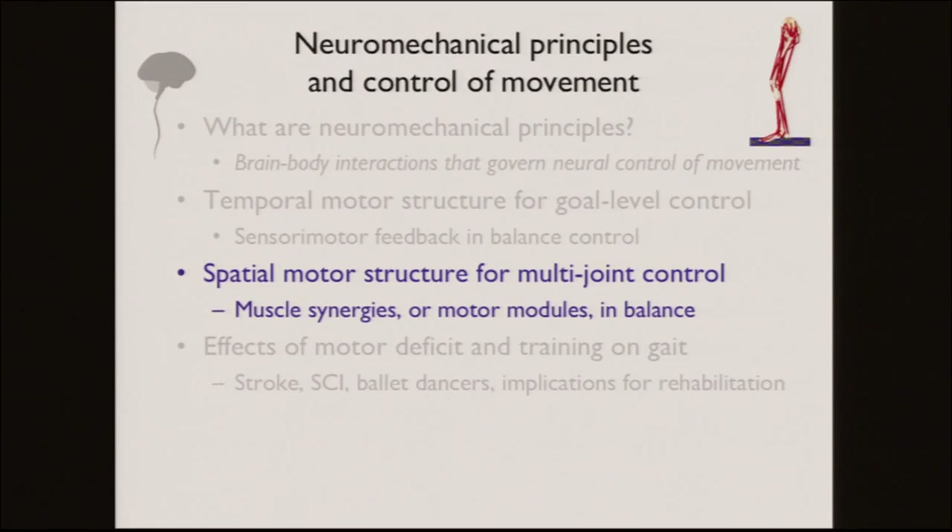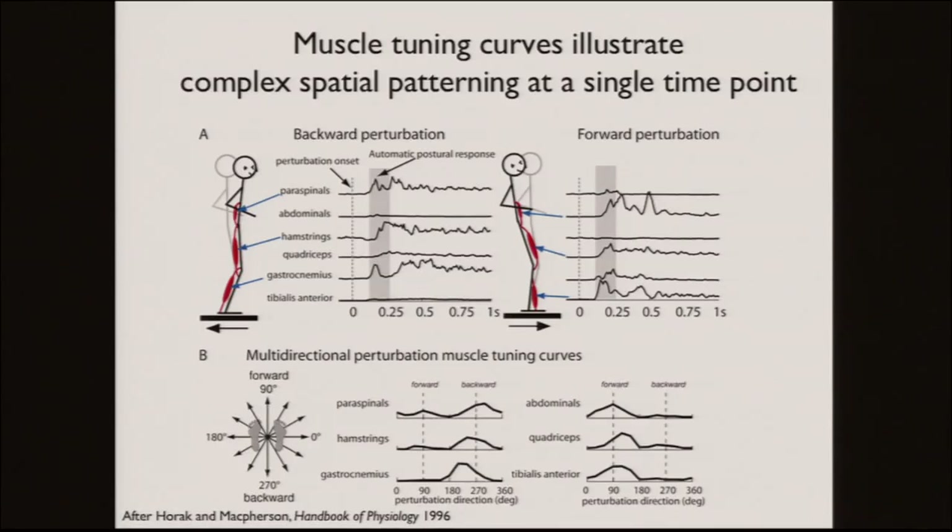We'll shift gears now to look at spatial motor structure — motor modules or muscle synergies. We call them motor modules because 'synergies' gives people in the clinic the shivers since it means bad coordination clinically. We're talking about structured coordination. Back to the behavior: I'm going to look at the tuning curves — spatial muscle activity — focusing on a single time point.